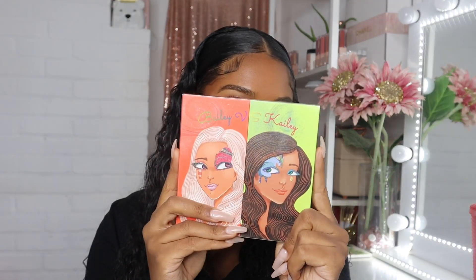The 80s palette also has great names. I also picked up a Car Beauty palette — I love Car Beauty, you know it is what it is. I picked up the Bailey versus Kaylee palette. This was $9.99 and I cannot stay away from Car Beauty — their palettes are just so pretty.